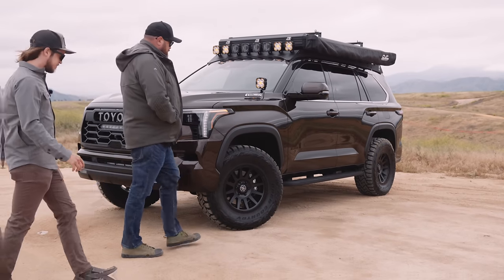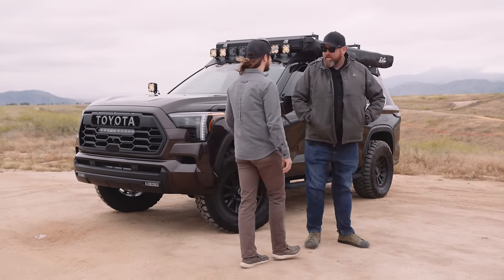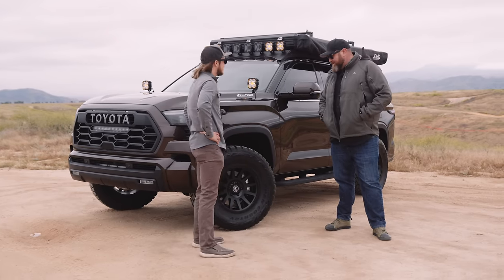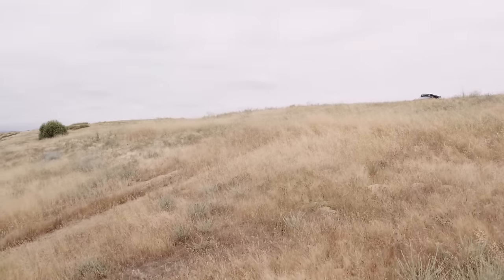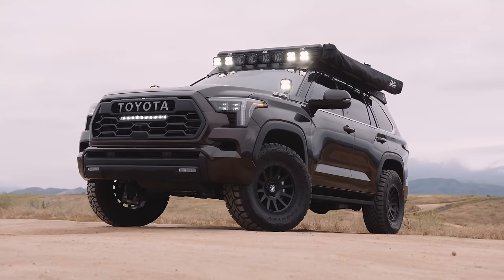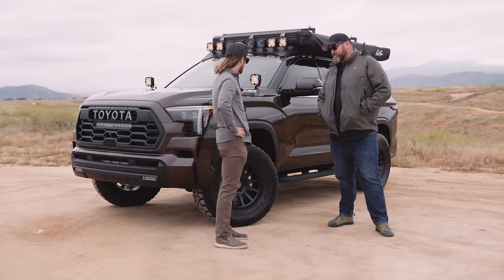This thing is freaking rad. This is the 2023 Toyota Sequoia SR5 Premium Edition, which means you get the soft tech leather seats, leather-esque seats, and you get the 14-inch display inside. So awesome.